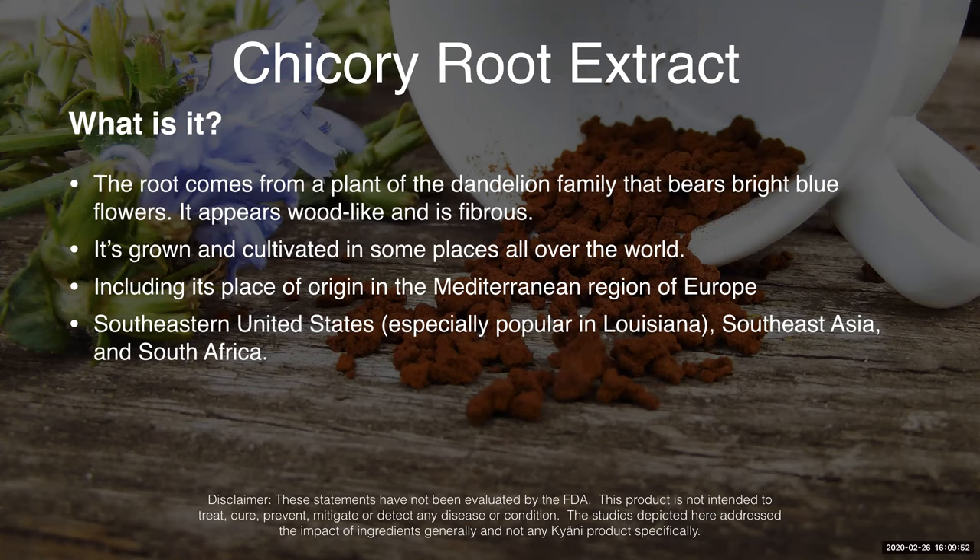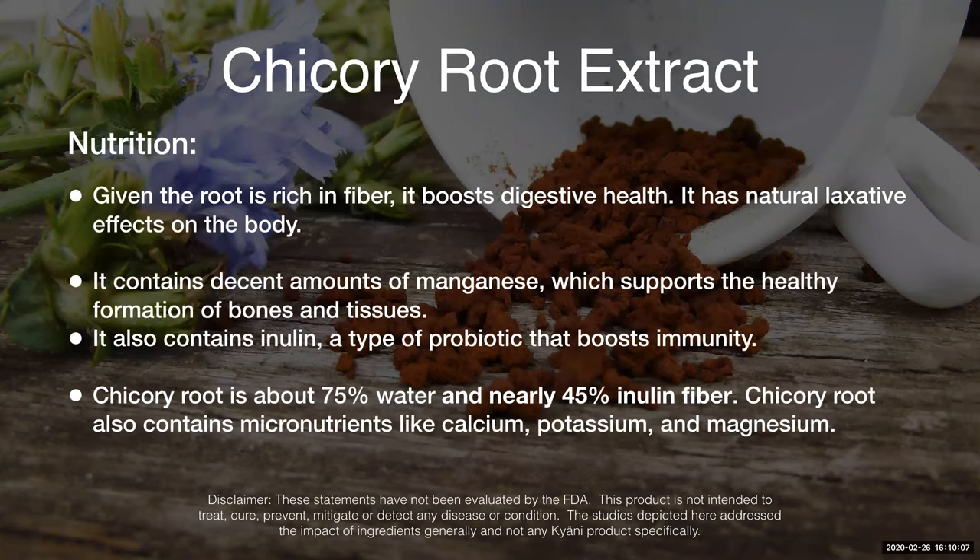Southeastern United States, particularly Louisiana, and Southeast Asia and South Africa are particularly popular places to grow chicory root. So it's very fibrous, meaning it has a lot of fiber in it. Because of that, it helps with digestive health — it is a soluble fiber and it's going to help the body have a natural laxative effect.